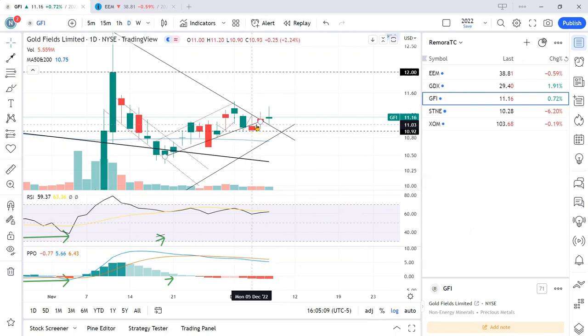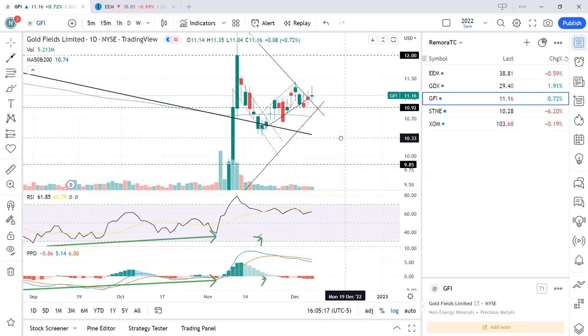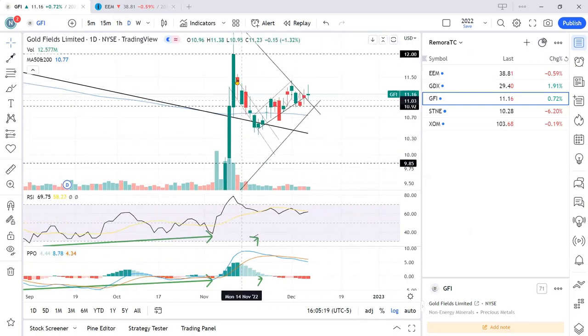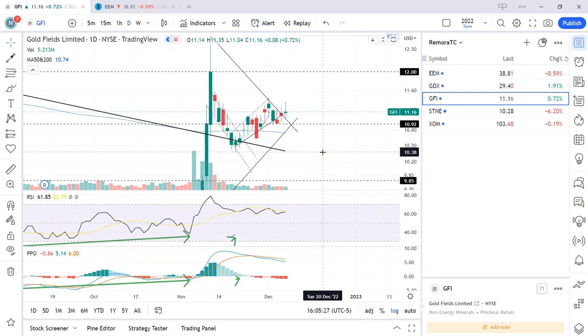Since closing, price has moved up a little bit but not very convincingly. You can see the volume isn't that high compared to the other days with big green candles. My recommendation is let's wait to see how the price action moves over the next couple of days to a week. Right now let's stay on the sidelines.